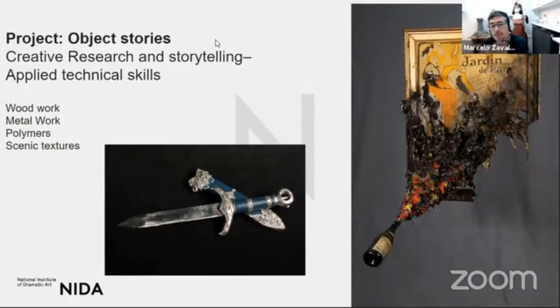Another first-year project is Objects and Stories. From our point of view, objects build narrative — they tell us stories and create context. We ask students to find different objects and create a narrative with them, a story behind them. To learn the making processes, we introduce them to woodwork, metalwork, polymer, and scenic texture skills. Scenic textures means recreating architectural surfaces such as brick, concrete, rust, and iron — and then creating a space and objects that tell a narrative using those techniques.